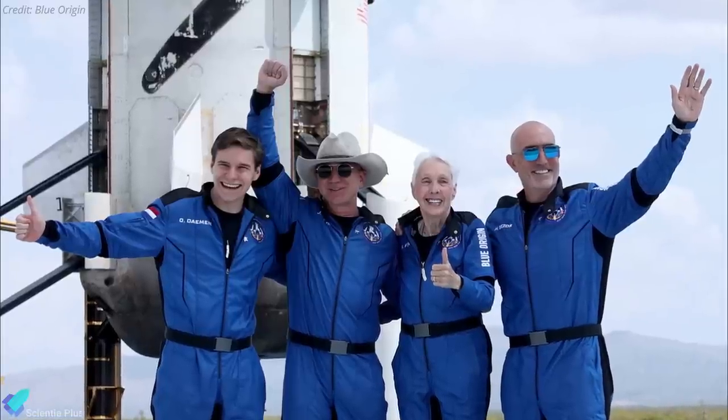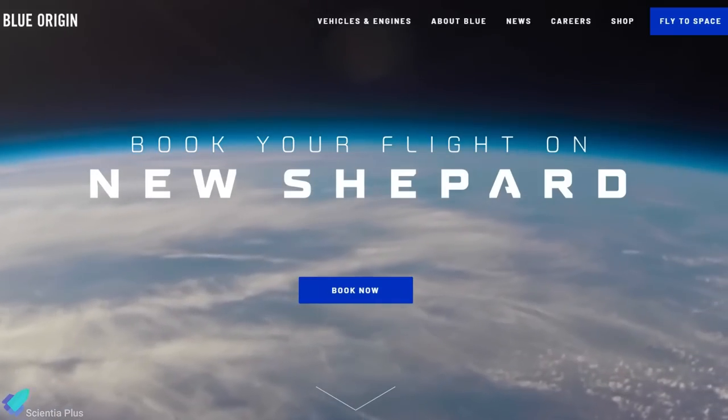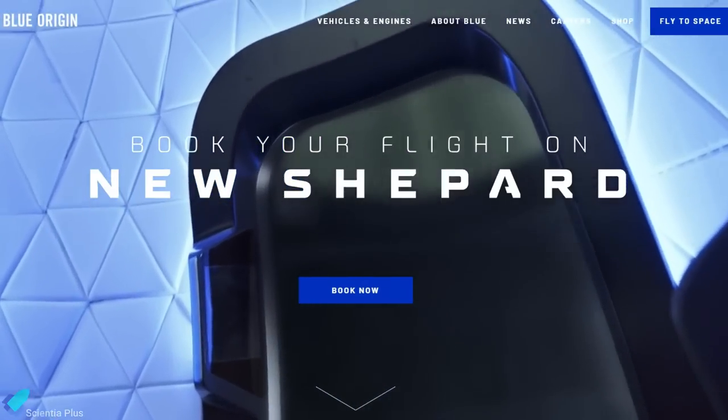This mission follows Blue Origin's successful first human flight on July 20, which included company founder Jeff Bezos and three other passengers. Blue Origin is selling tickets via its website; however, the company has not yet made public the price tag of its space trips.